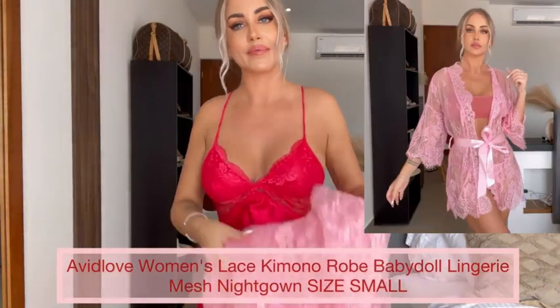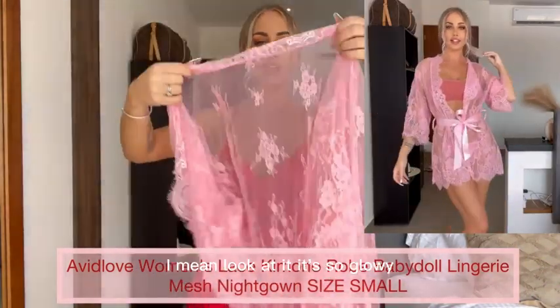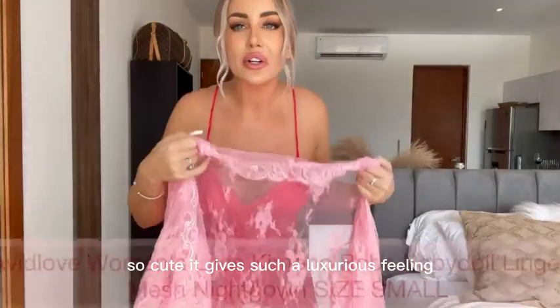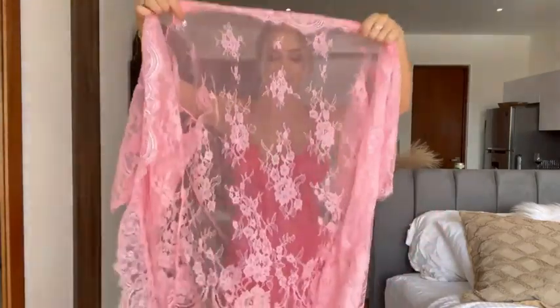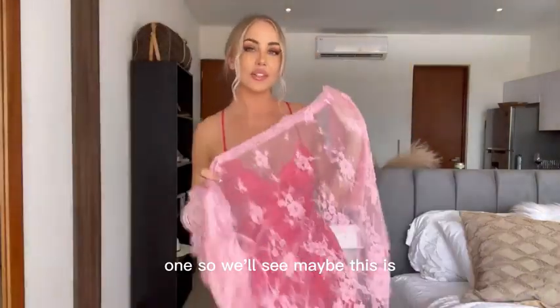Obviously my favorite part — this amazing robe. I mean look at it. It's so flowy, so cute. It gives such a luxurious feeling. Look at the details on it, it's all like shiny. This is how it looks here. This one is gonna look so cute on. I absolutely love this one.